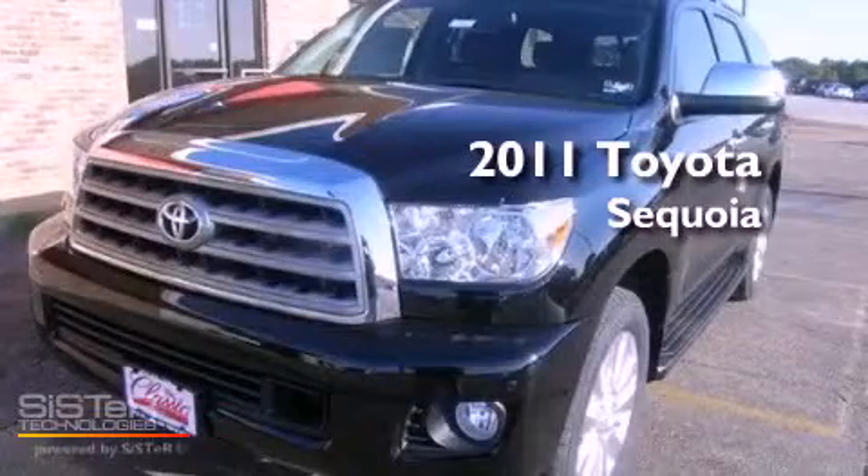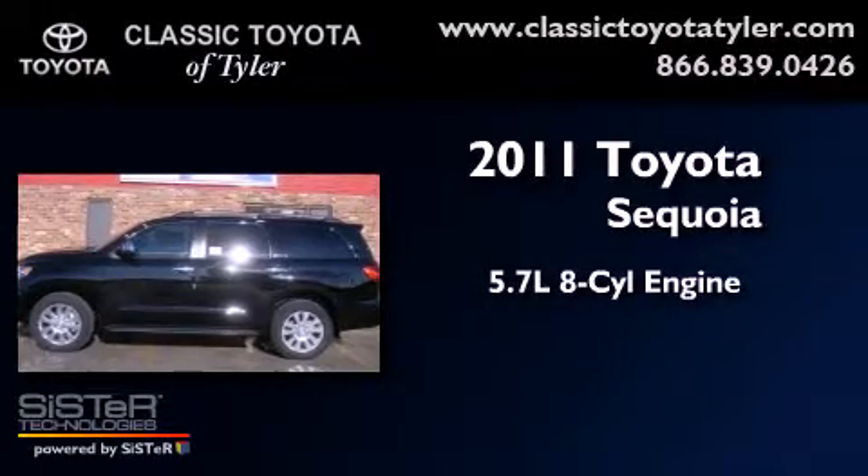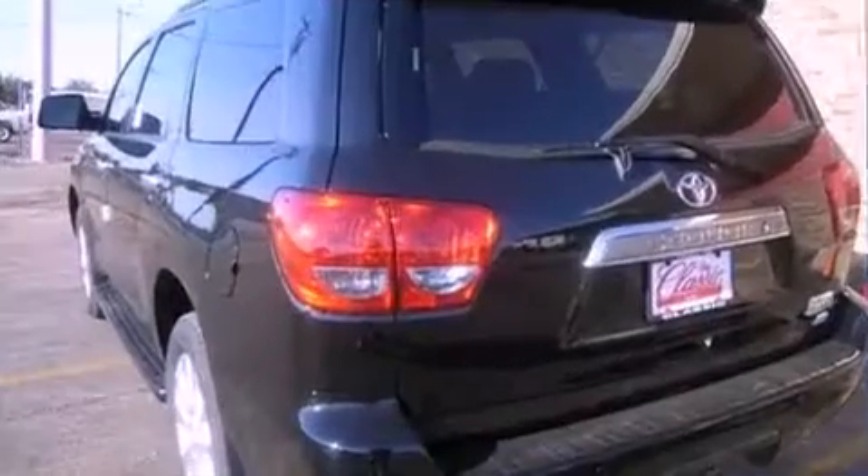This is a brand-new 2011 Toyota Sequoia. It features a 5.7-liter, eight-cylinder engine, a six-speed automatic transmission, and four-wheel drive.